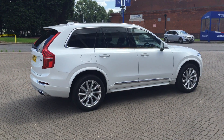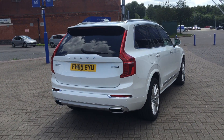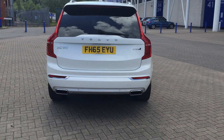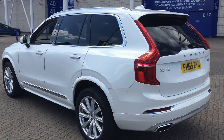It's finished in Inscription Crystal White with off-white leather upholstery. The car has Sensus Connect navigation, 20-inch alloy wheels, rear park assist, electronic climate control, and cruise control.